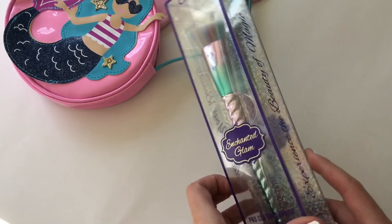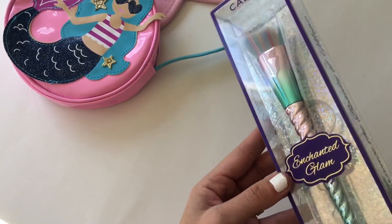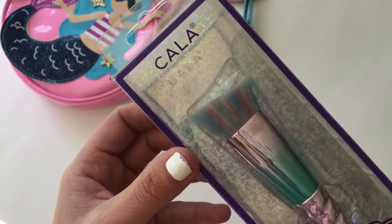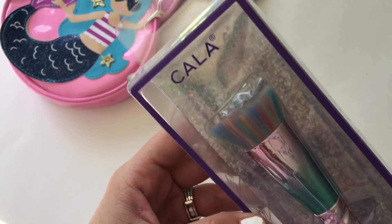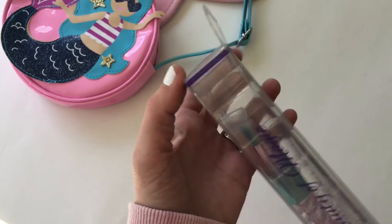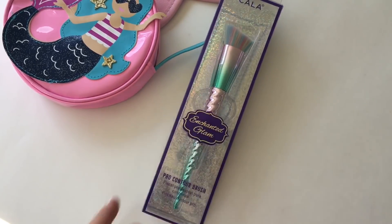Then I got this — the bristles are like a rainbow, not unicorn. It's called 'Enchanted Glam,' clearance for two bucks. How cute is that? These are perfect little stuffers.